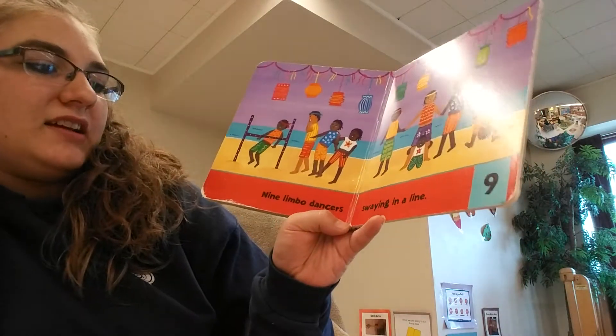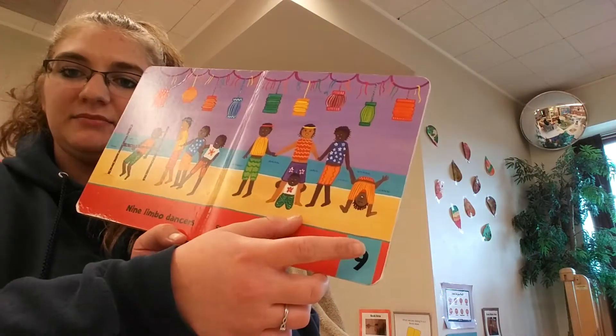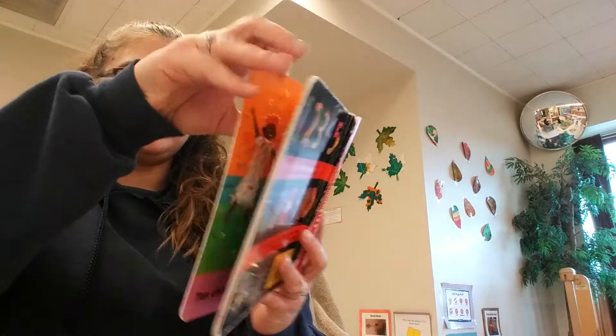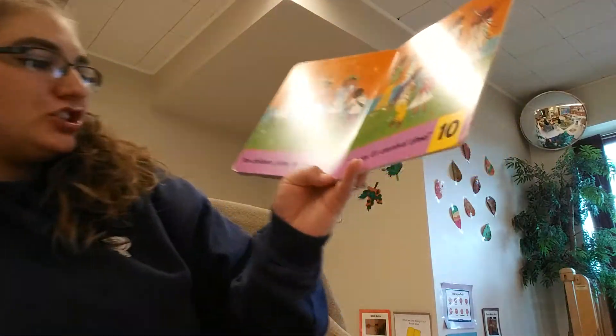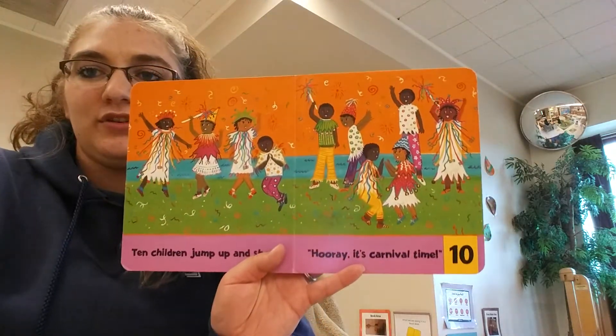Nine limbo dancers swaying in a line. Here's the number nine. And ten children jump up and shout, Hooray! It's carnival time!